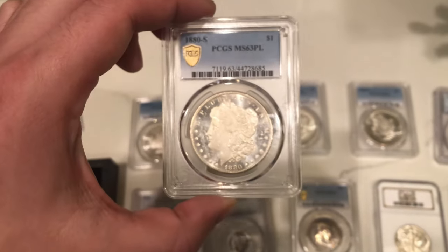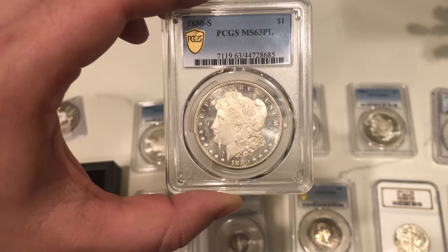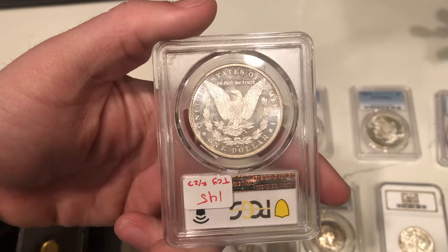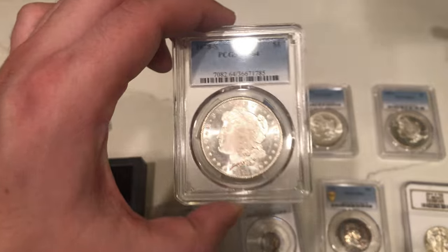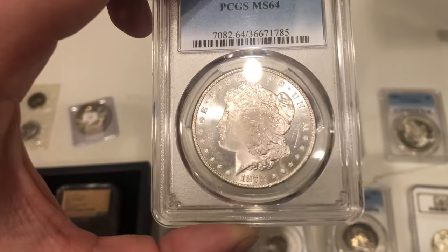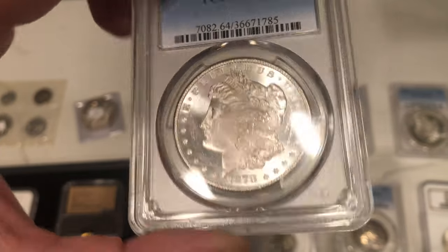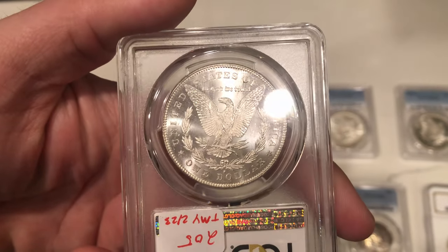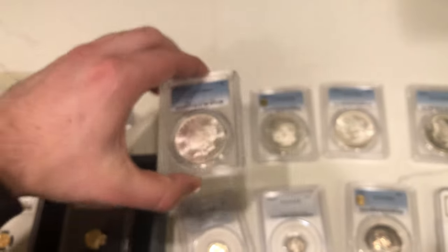We also bought a proof-like Morgan dollar — nice and flashy with a little bit of a deeper mirror on the obverse and reverse. And we bought a better date in higher grade: 78-S. Really nice cheek there, but it's got a lot of bag marks out in the field. You can see that nice flashiness on the reverse as well, though it's a little bit weak on the eagle with some rubbing.